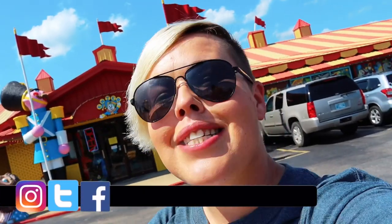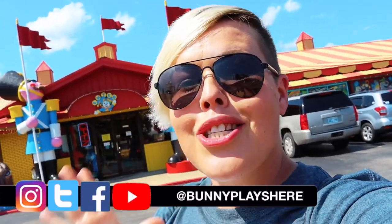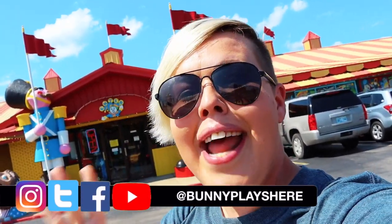Hello and welcome back to my channel. This is Branson and we are today going to the world's largest toy museum. This place has over 1 million toys — there's something for everyone: things from the past, things from the present, and who knows what we'll find. So let's roll the intro and move inside.